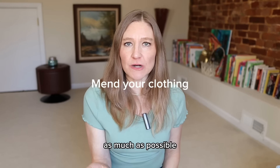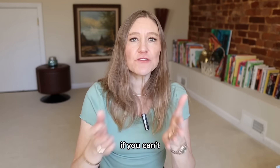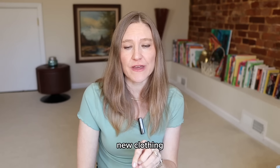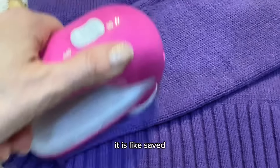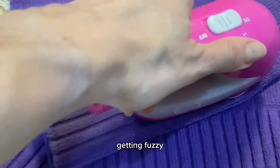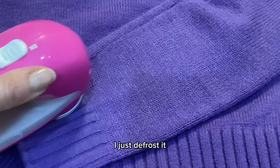Mend your own clothing as much as possible. I'm not a seamstress but I can sew a button or fix a ripped seam. If you can't, take it to a seamstress — much cheaper than buying new clothing. I also have a defuzzer from Conair — I'll link it below. It has saved so many of my sweaters, some carpets, and my sofa which is about five years old and was getting lots of fuzzies. I defuzzed it and it looks like new.